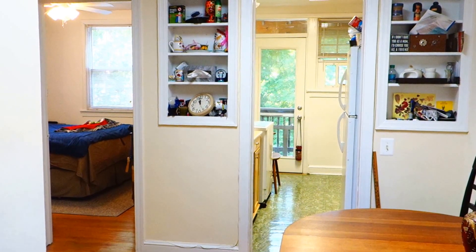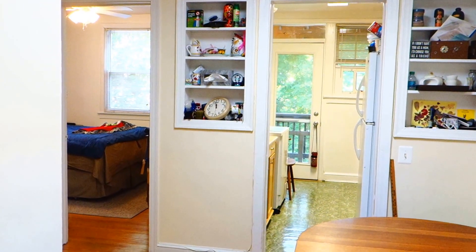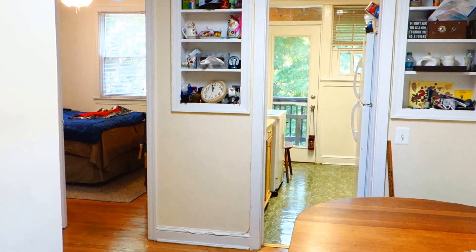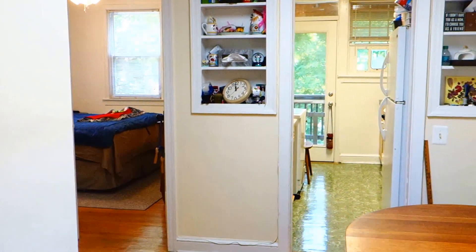The apartment is located on the second floor of a six-unit apartment building. It's very well laid out. It's an older, vintage building, but it's still a small building.